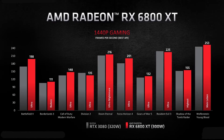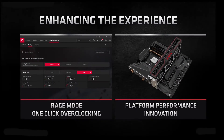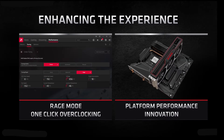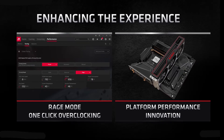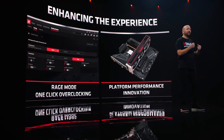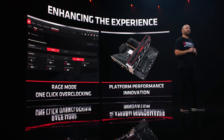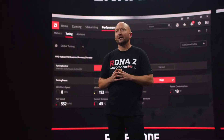So it all comes down to pricing. AMD has also announced their Rage Mode, which is basically a one-click overclocking feature, but the performance increment is going to be very small — just around 1 to 2%, which is not much. But AMD has also announced their new Smart Access Memory.